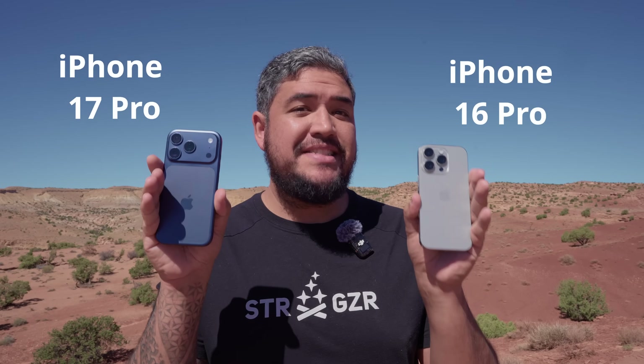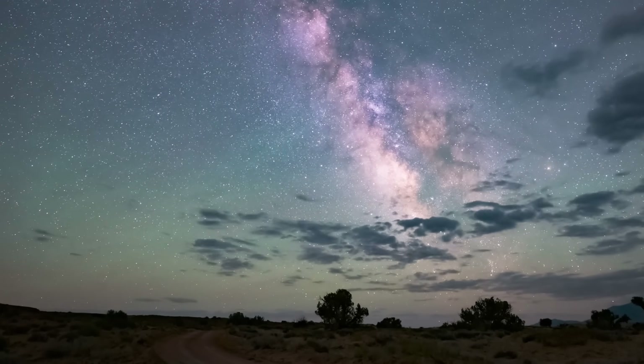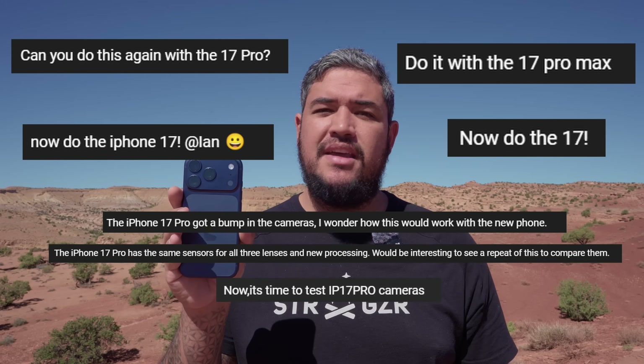This is the iPhone 17 Pro, and here I've got the iPhone 16 Pro, and I've traveled out here to some of the darkest skies in the U.S. to answer the question you've all been asking me: just how good is the iPhone 17 at photographing the night sky?